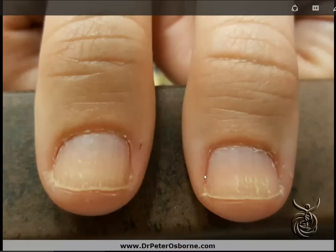Another classic example of thyroid fingernail is this white distribution, this vertical white ridging that we see on both sides in the nail beds. This is oftentimes indicative nutritionally of a selenium deficiency, meaning a selenium deficiency can cause these types of findings. Why is that important in someone who has a thyroid condition?